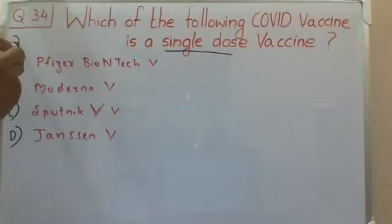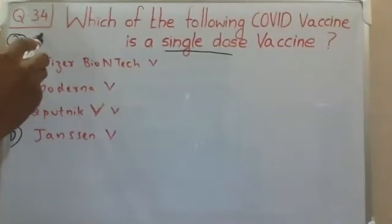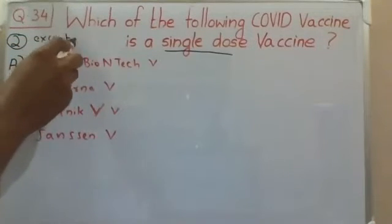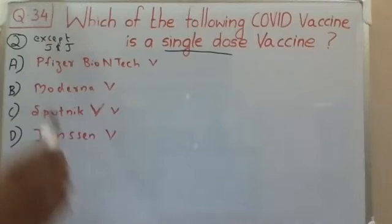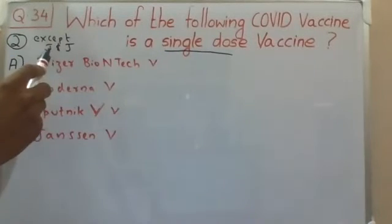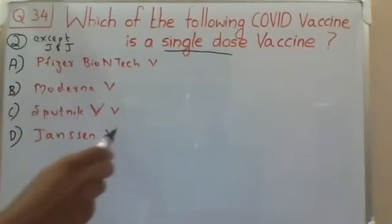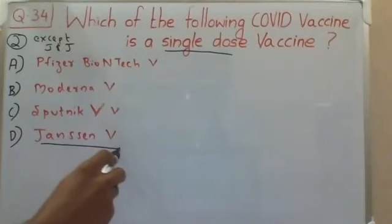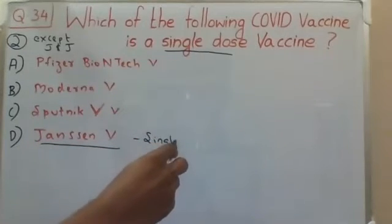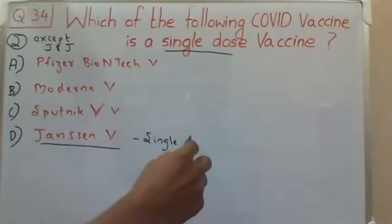Remember the fact: all the COVID vaccines available globally till date are of two doses, except the Johnson & Johnson vaccine. All the vaccines available globally till date are of two doses except the Johnson & Johnson vaccine, and the name of this vaccine is called the Janssen vaccine, which is a single dose.